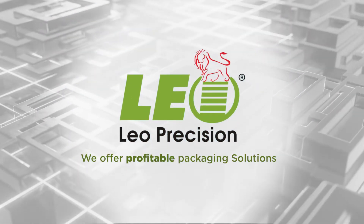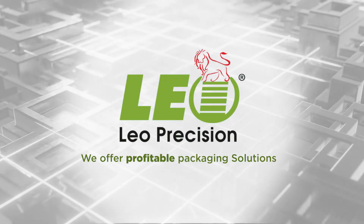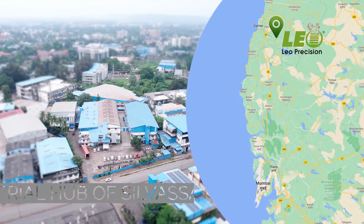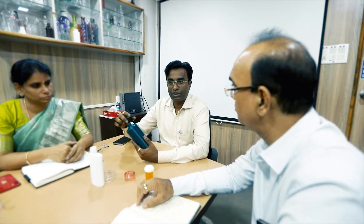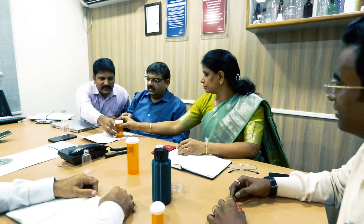We offer profitable packaging solutions. Located at the industrial hub of Silvasa in India, Leo Precision has steadily grown under the aegis of the enterprising spirit of Mr. Sendhil Kumar, supported by a strong technical team.